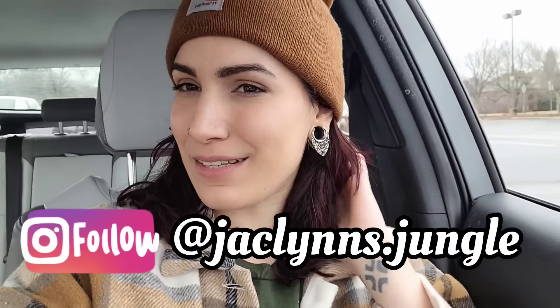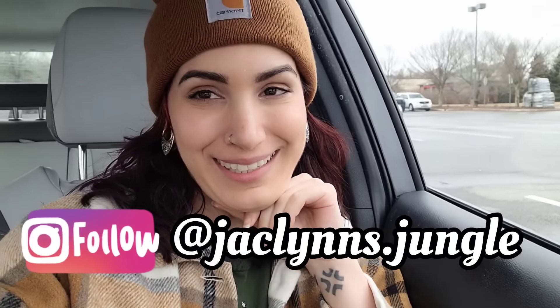Hey plant fam, welcome back to my channel! If you are new here, my name is Jacqueline — this is obviously not my jungle. We're in the car today because I dragged myself out of bed, put clothes on, and drove all the way to Springfield — although I think we're actually technically past Springfield, but we're very close to it in Massachusetts.